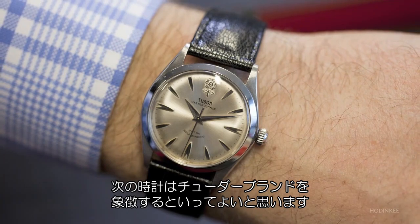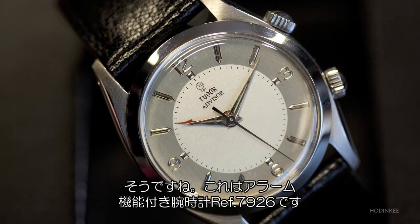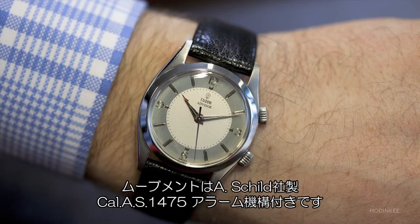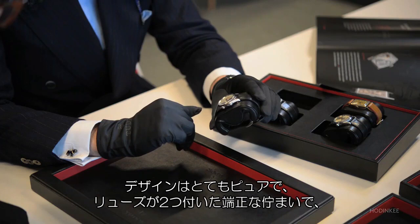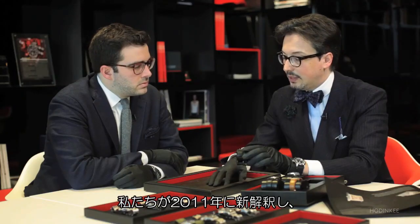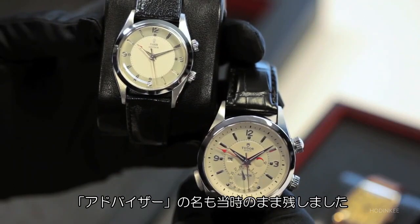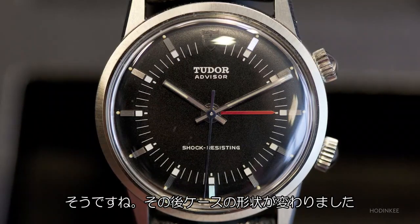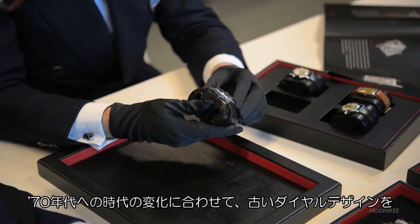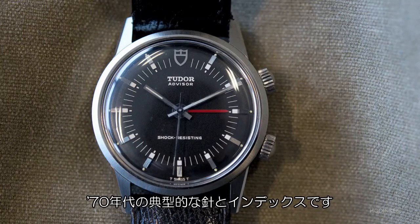The next watch really represents the Tudor brand well because it's something we still see even today. Here is an alarm watch, reference 7926. The movement is the Andres Shield 1475 with an alarm function. The design is very pure — double crown, very clean aesthetics — a very interesting watch from our history. That's why we decided in 2011 to reinterpret it and put it into the Heritage product line. The brand name is Advisor. We decided to keep it as it was at the time, 1957. This line continued on through the 70s, with another case — no longer an Oyster case — and a dial design that changed to more square and graphical indexes and hands, typical of the 70s.